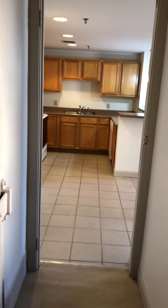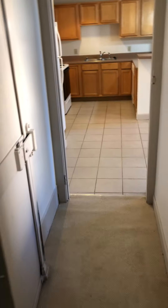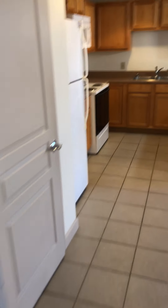Oh, and this one also has both sets of doors, so you can slide that shut as well as pull this closed for extra privacy if need be.